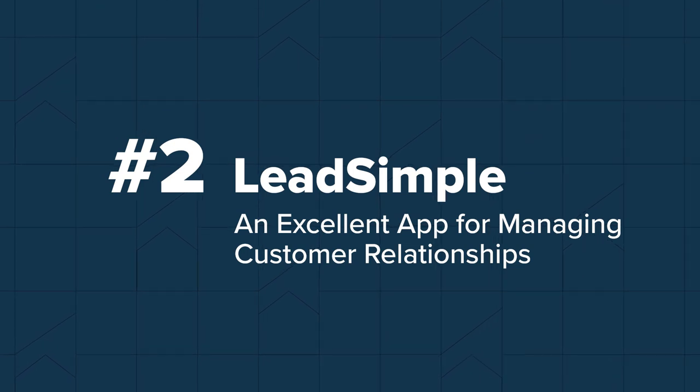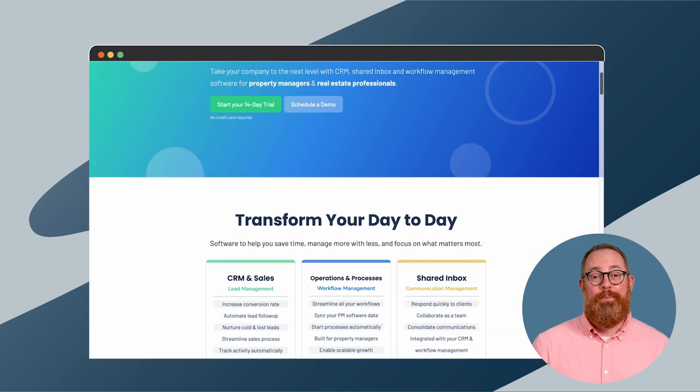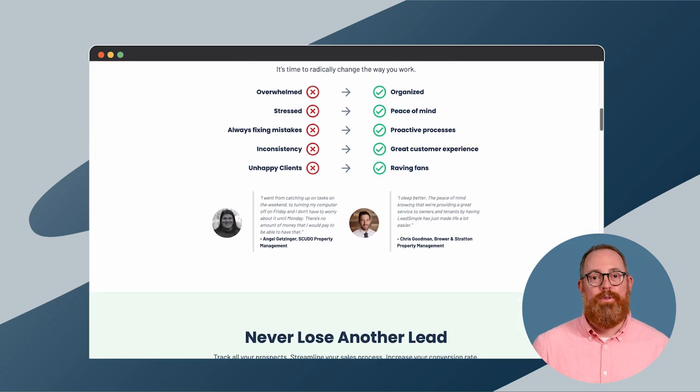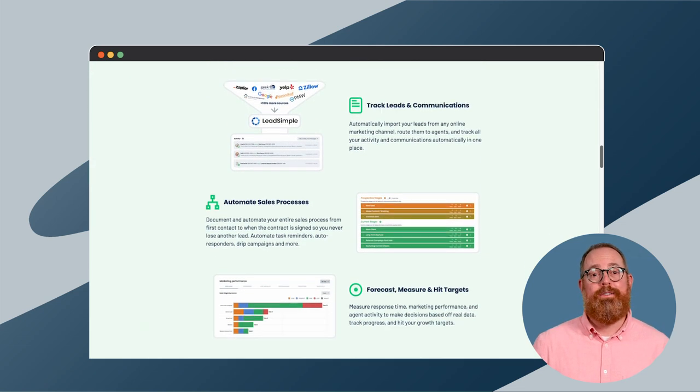Number two: LeadSimple offers a mobile app for customer relationship management, or CRM, that also lets you onboard operations, sales, and important workflows all in one place. The software speeds up your daily processes through built-in automation and acts as a digital record and single source of truth for your sales efforts, outreach to owners, and existing customer profiles. That makes for an easier, faster onboarding experience for new clients and ensures that your business doesn't miss a beat whenever you encounter unexpected changes to your team.